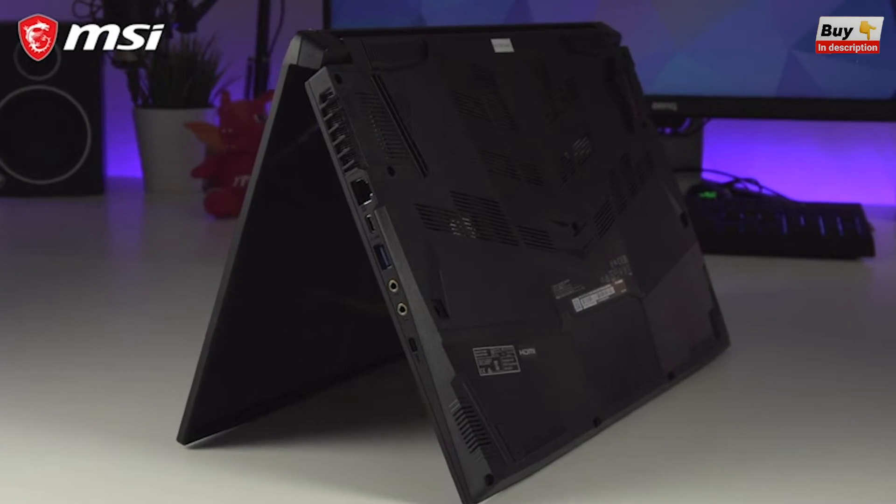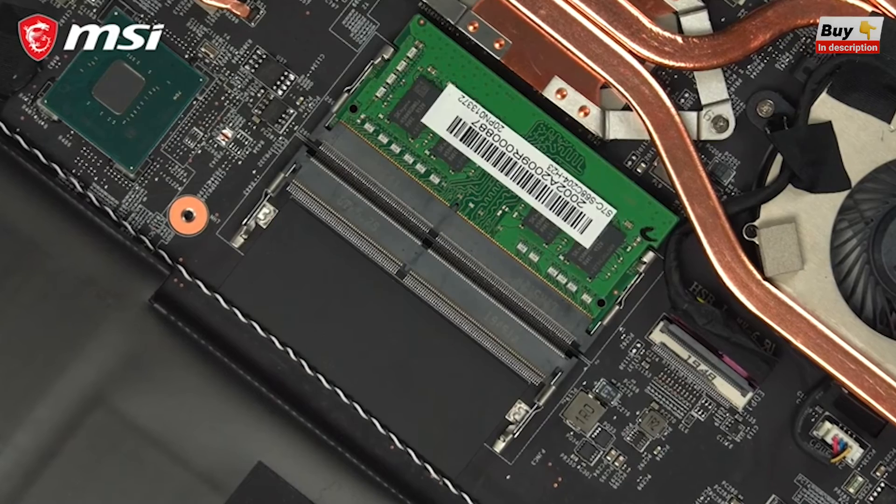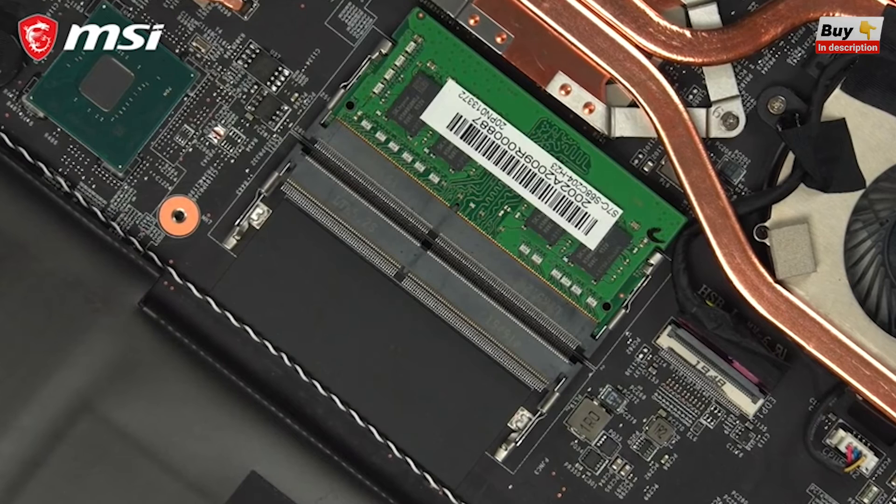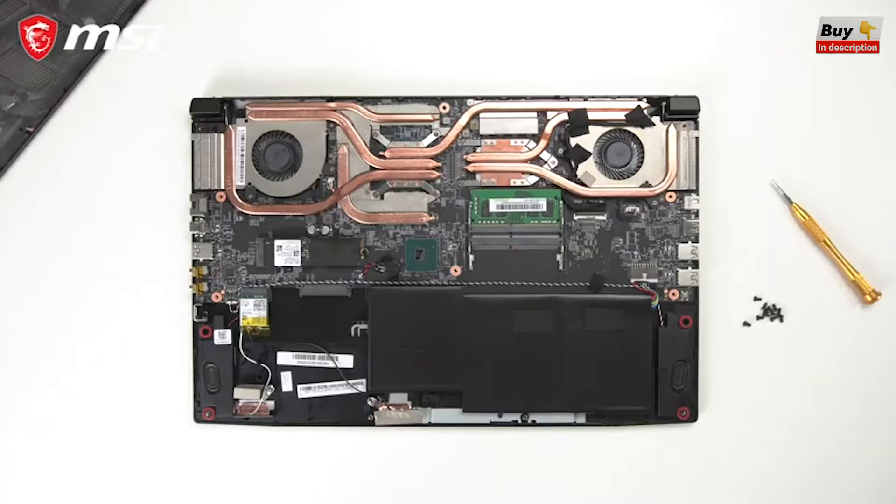There are various RAM and storage options starting at 8GB of DDR4 RAM and 256GB of NVMe M.2 storage, both of which can be easily upgraded to suit your needs by removing the bottom of the laptop.